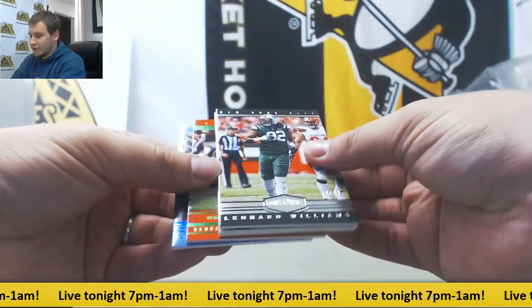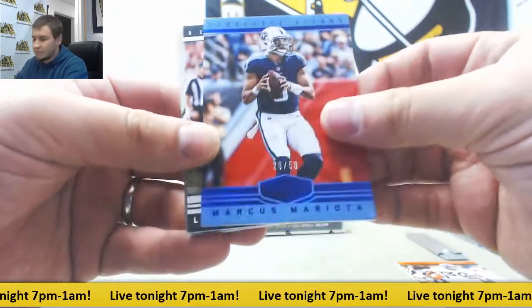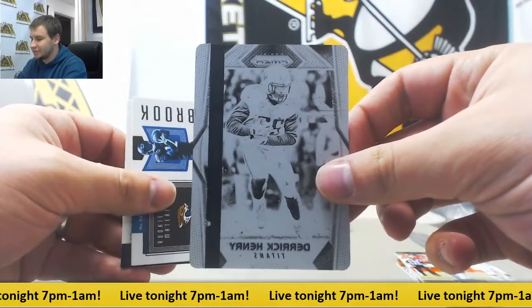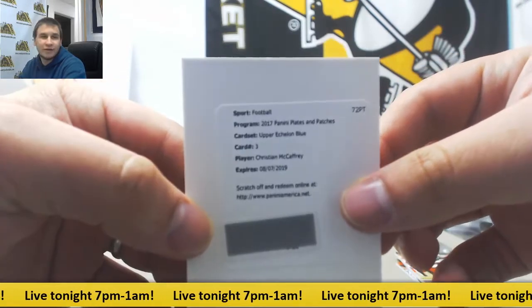Starting off with two base in the back here — the 25 Terrell Davis, 50 Marcus Mariota, and 99 Leonard Williams. The 1-of-1 Plates is going to be Derrick Henry from 17 Prism, Black Plate. Redemption is Uprush on Blue Auto, Christian McCaffrey — nice one there for the Panthers.